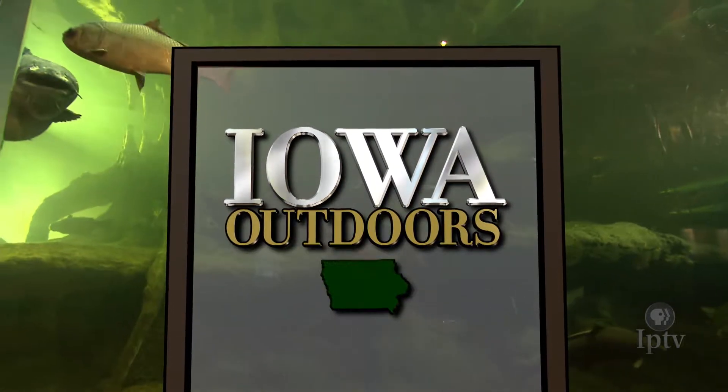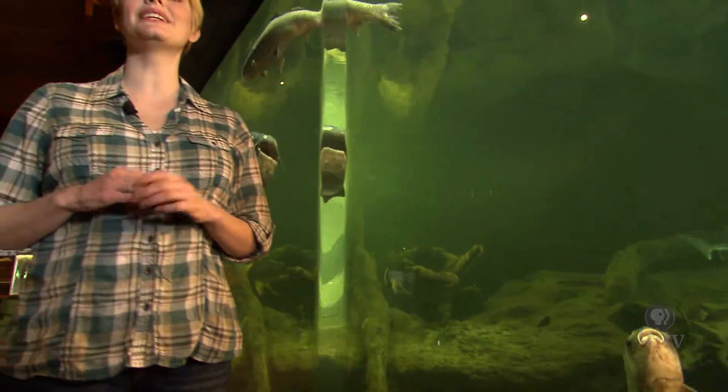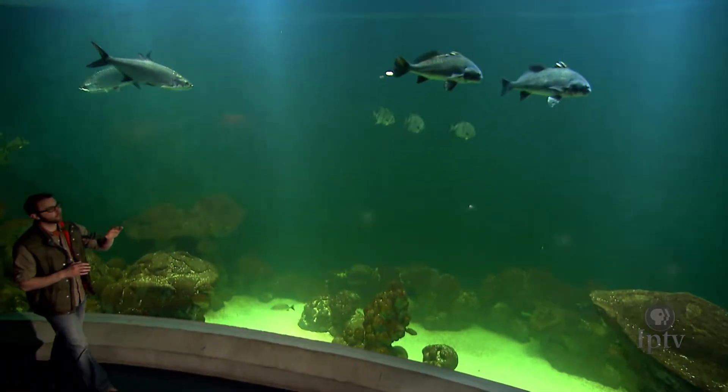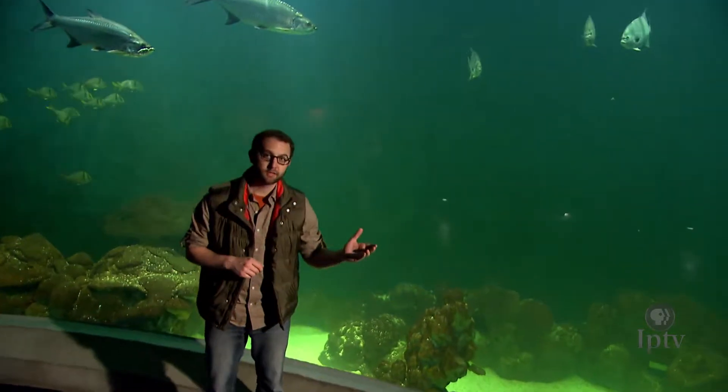Here at the Mississippi River Museum and Aquarium, the legendary waterway's ecosystems come to life inside these massive aquariums. Whether it's the enormous catfish in the freshwater tank, or the sharks and rays inside this two-story saltwater aquarium, this operation is a lesson in environmental science that anyone can appreciate.